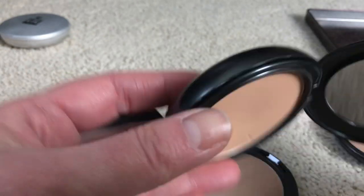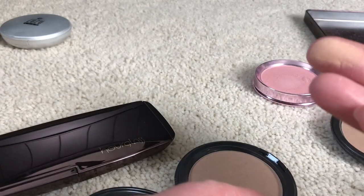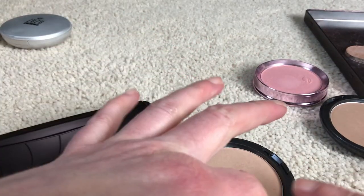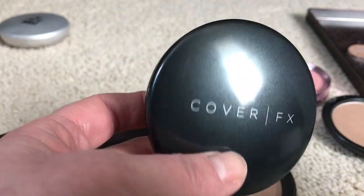This is the Cover Effects in shade P40. It looks a little more golden — it does have a lot of yellow tint to it. I'm going to hold on to this — I'm just not sure how things are going to go in the summer.